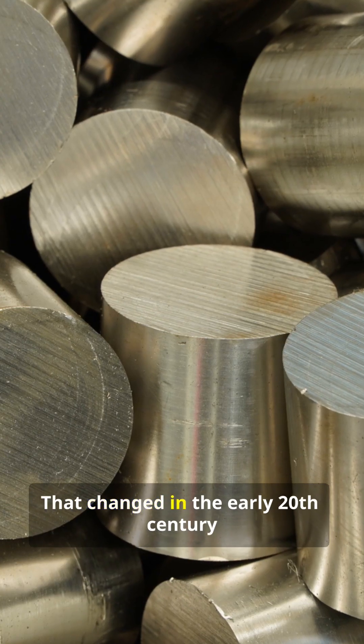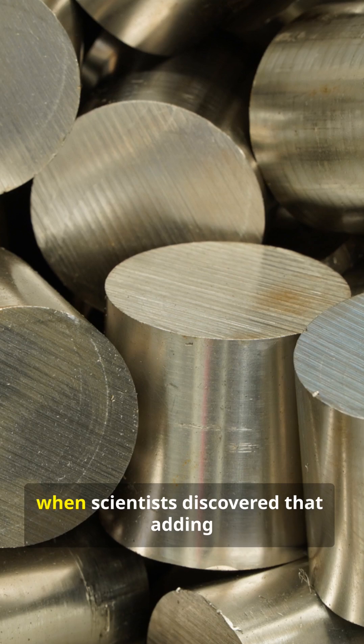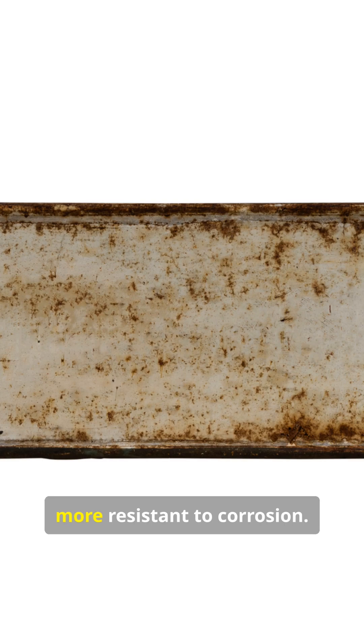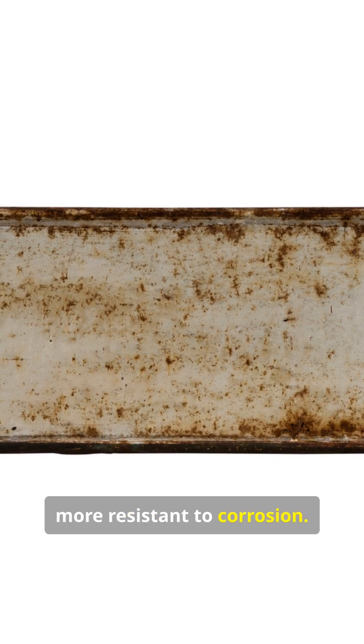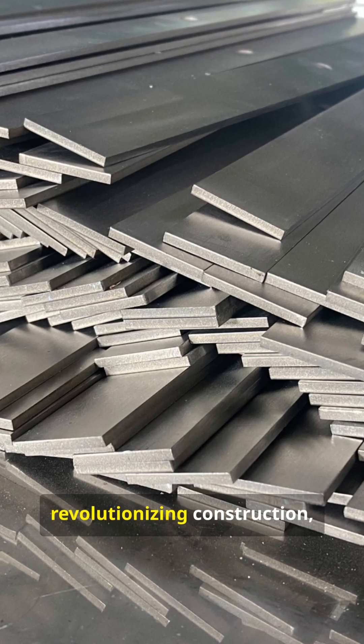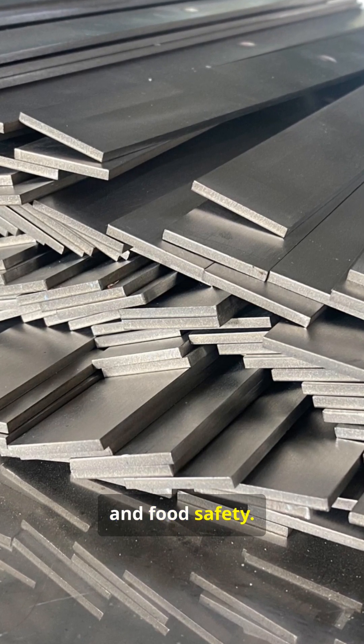That changed in the early 20th century when scientists discovered that adding chromium to steel made it dramatically more resistant to corrosion. This led to the invention of stainless steel, revolutionizing construction, medicine, and food safety.